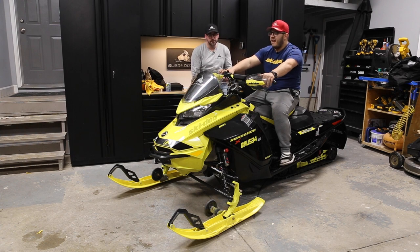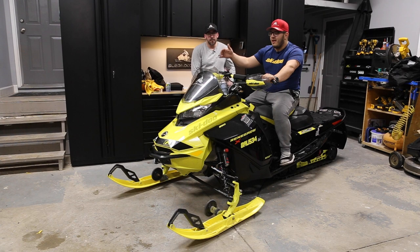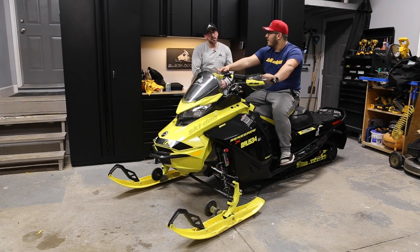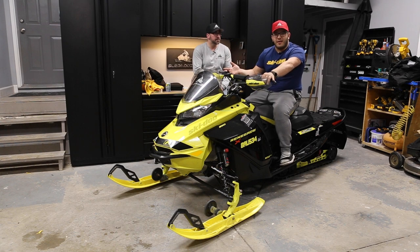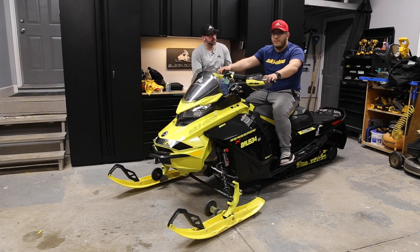The front-end handling on these sleds takes a little time to get tweaked. When you pick up the sled brand new from the dealer and go ride it, it's not going to handle excellently on the front end — especially for aggressive riders, you're going to want to make changes. Right out of the box the front end feels heavy, and I don't like heavy steering. You want a balance where it's heavy enough to still bite but not so heavy that you feel like you need to take steroids to ride all day.